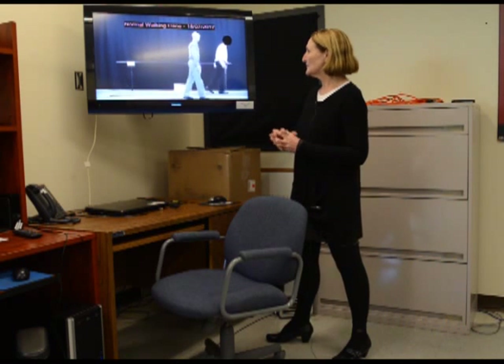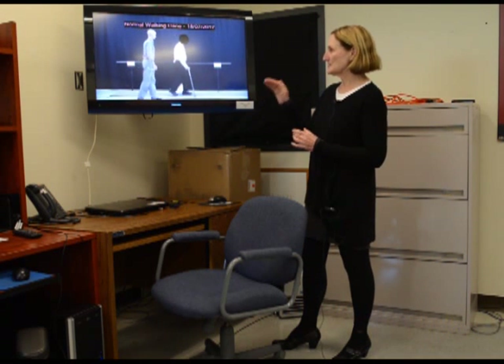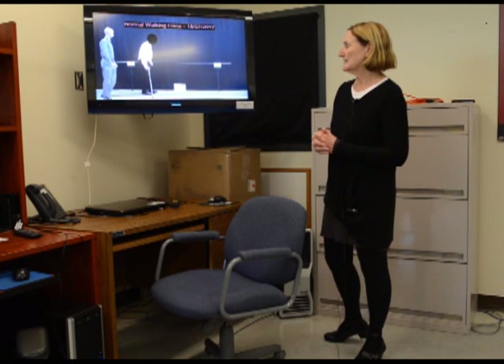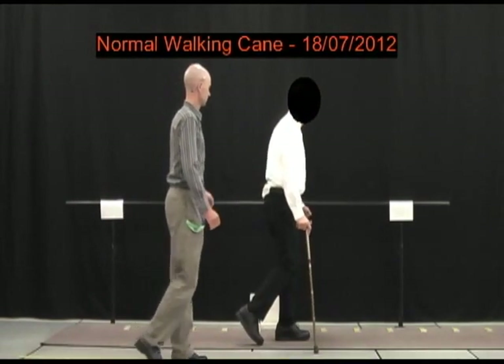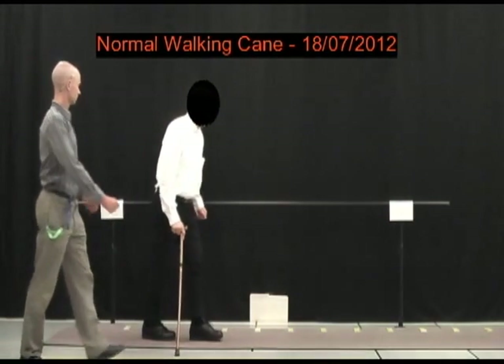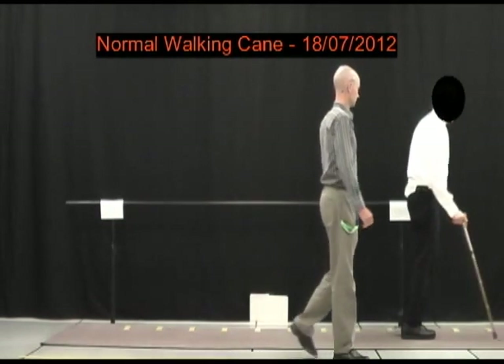What you're going to see here is three separate videos showing a progression of this gentleman who is 56 years of age and has secondary progressive MS. This first video is taken five months into the program, showing the amount of energy he's putting into his gait and how unstable it is. We're looking at it from the sagittal projection.